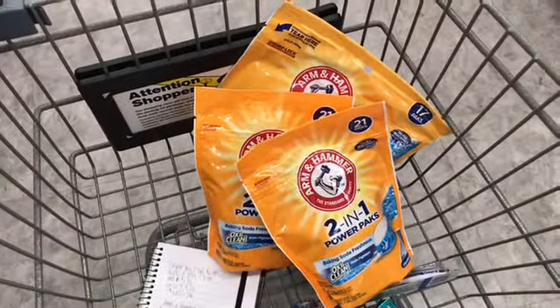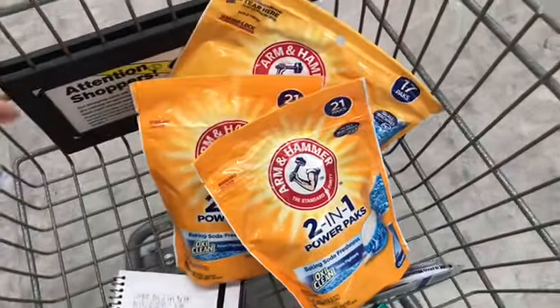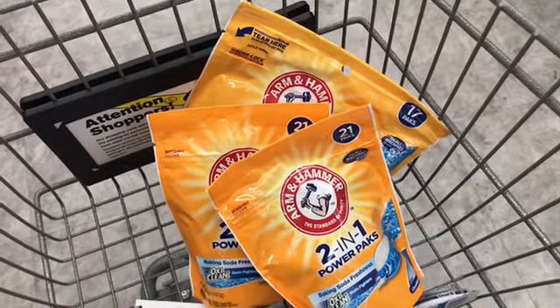I didn't want to record over there because there was a worker in my way. These Arm & Hammer detergents are on sale for buy one at $6.99, get two free.